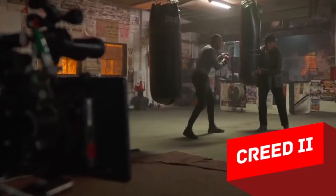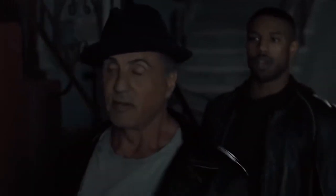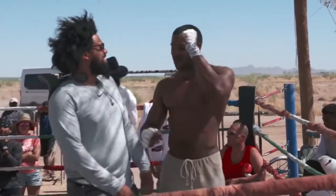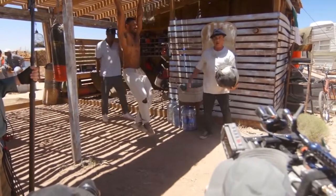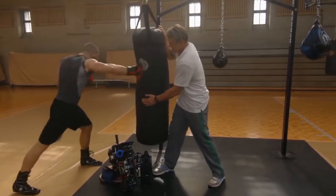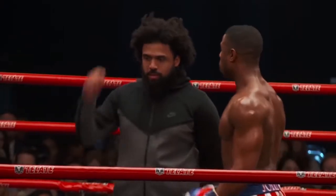Creed II. Years go by, and the public interest in the Rocky franchise does not fade. In autumn 2018, the world saw Creed II. The plot continues the story of Creed and Rocky IV — and yes, Ivan Drago is back in the game, a truly epic comeback which is enough reason to watch the movie. In preparation for the film, which ends with an epic boxing match, the actors had to train for months. Getting into shape and learning the choreography is daily work that requires discipline, attention, and long hours of practice.